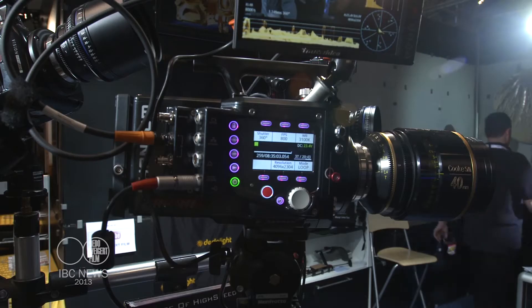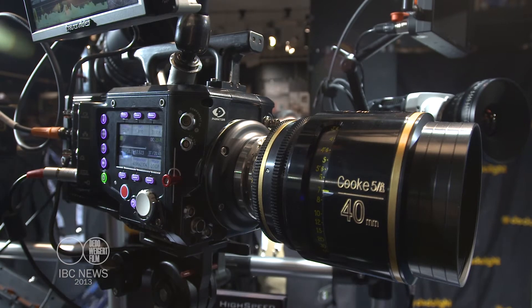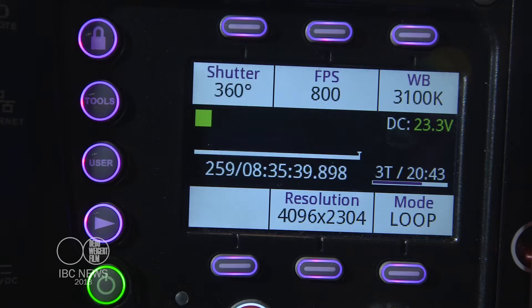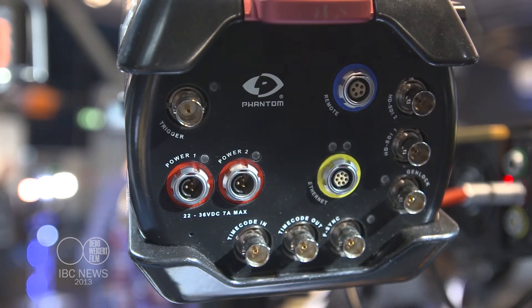Speaking to Tony Luca Torto from Vision Research. Vision Research are the company that make the world-famous Phantom cameras, which are renowned for high-speed work. I want to get a bit of history about how the Phantom cameras have come about, because they are regarded as the best in high-speed photography.